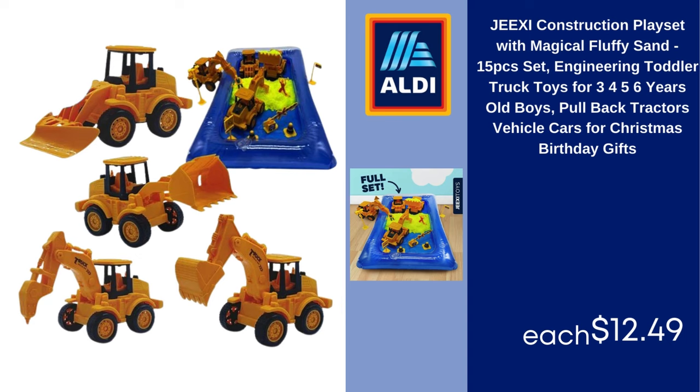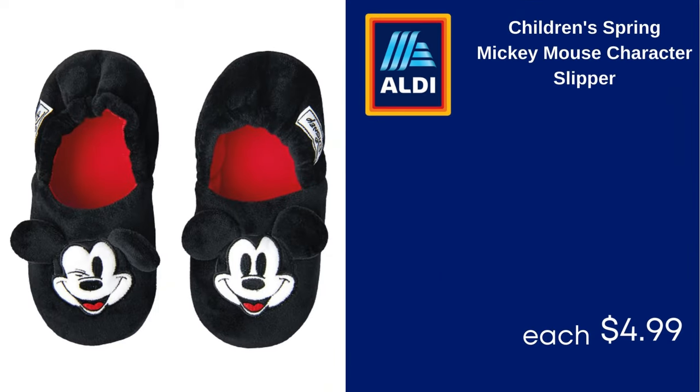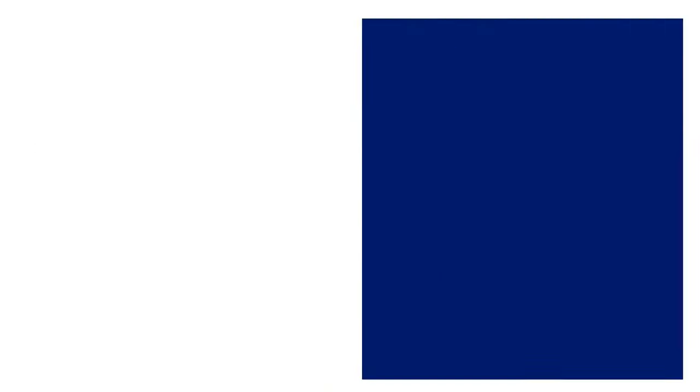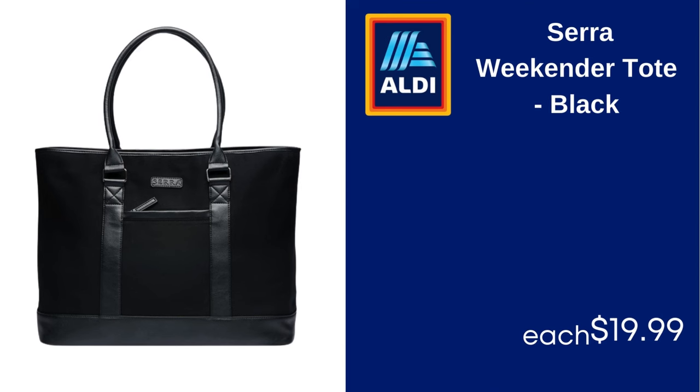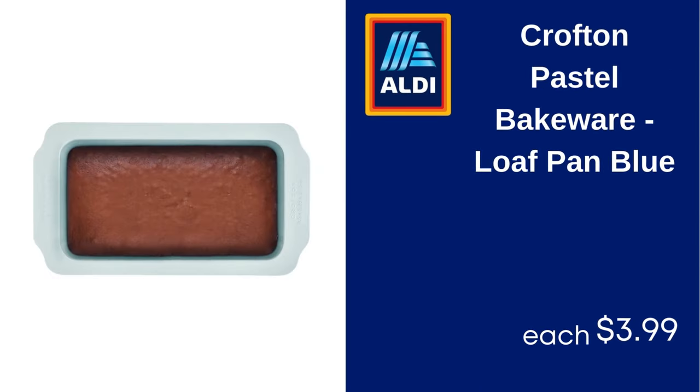Children's spring Mickey Mouse character slippers, $4.99. Scrub Daddy Power Paste Plus Scrub Mommy, dye-free, $8.99. Sarah Weekender tote, black, $19.99. Croft & Pastel bakeware loaf pan, blue, $3.99.